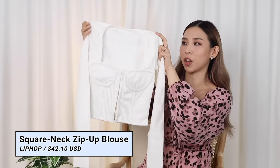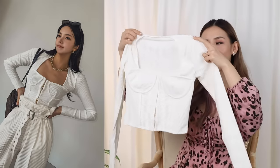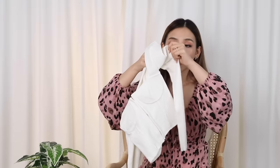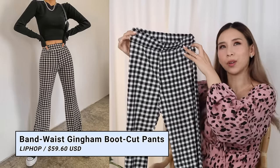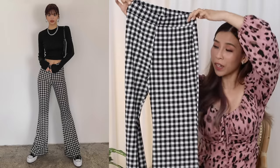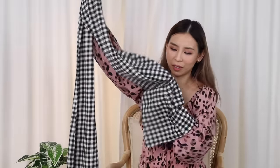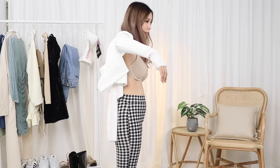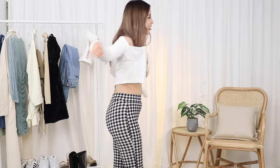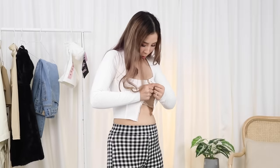This one is from Lip Hop — it's a ribbed corset top, one size. I really hope I can fit into it. The ribbed material is actually quite thick and sturdy — it stretches, but it's not super stretchy. I got this because the retro, patterned pants trend is in right now. The flared pants have really thin material, but I do like the pattern. My arm feels very restricted trying to get into this corset top — I can't even breathe properly. I might need a team of people to help me put this on. If I let go, it might pop the top button.